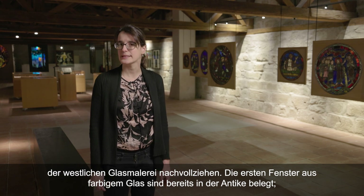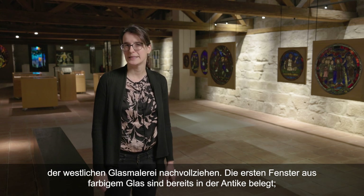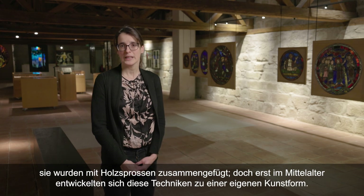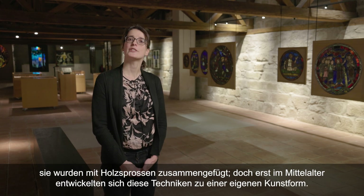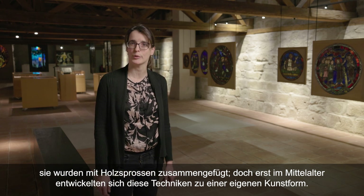Les premières fenêtres composées de verres colorés sont attestées dès l'Antiquité. Elles étaient assemblées par des croisillons en bois. Mais il faut attendre le Moyen-Âge pour que ces techniques se développent et deviennent un art à proprement parler.